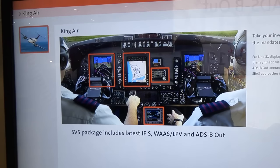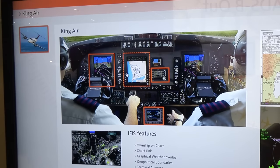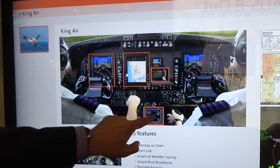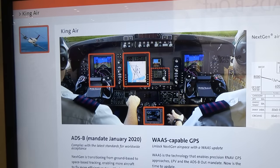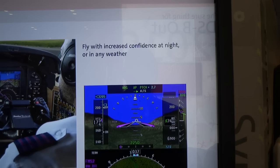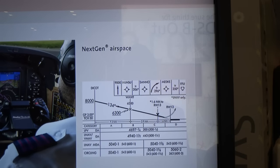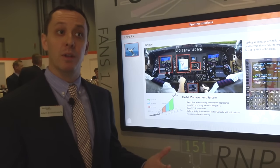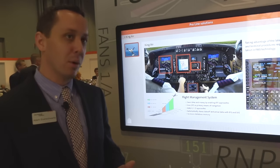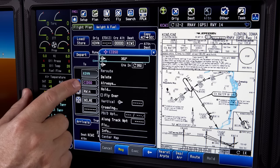We'll start with what we call the ProLine 21 airspace modernization package, which bundles together ADS-B, WAAS, and LPV, along with enhancements like synthetic vision available on ProLine 21 displays. We also have flight management system upgrades that expand the capabilities of the FMS by adding LPV approaches, radius-to-fixed legs that allow efficient curved flight paths being implemented in instrument approaches today, and expanded database memory so updates are simpler and don't have to be done as frequently across many regions.